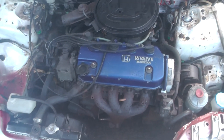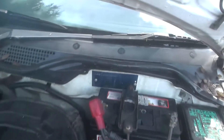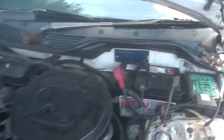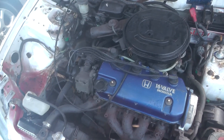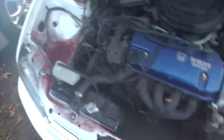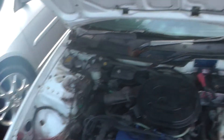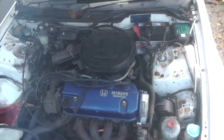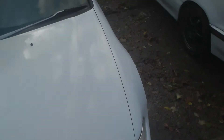Under the bonnet it's just got the 1.3 D13B2 — a carb engine. Pretty standard under here. It's got power steering. Someone's tried to treat the rust, but you know, it's what it is. It runs actually very well — I'll start it up in a second. Obviously that engine is not going to stay.